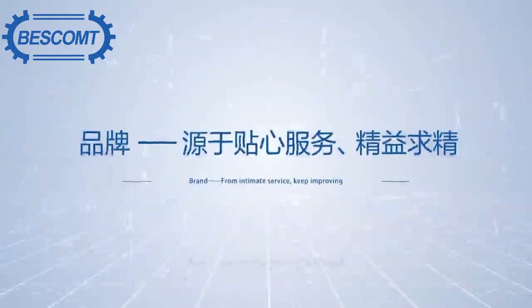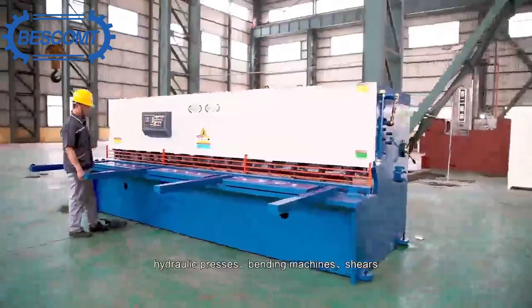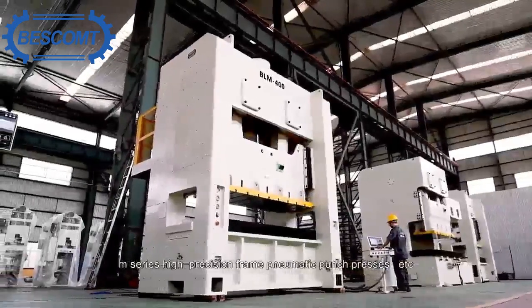Grand, from Intimus Service, keep improving. The products produced by Basco include mechanical presses, hydraulic presses, bending sheets, shears, lasting high-precision open-type pneumatic punch presses, VLC high-precision dual-axis pneumatic punch presses, and M-series high-precision frame pneumatic punch presses, etc.